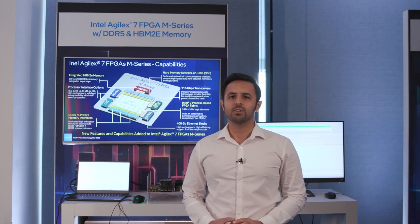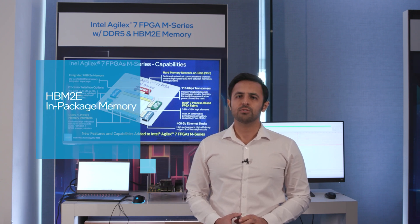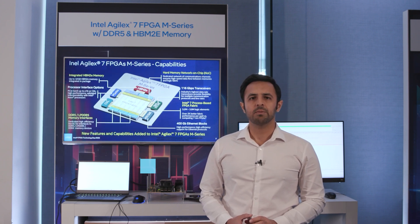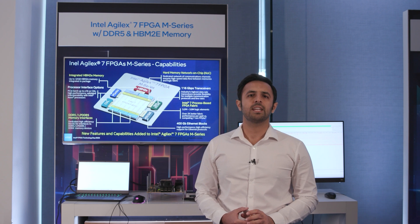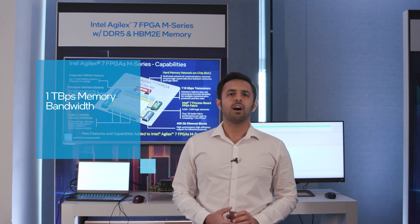In addition, M-Series includes HBM2E in-package memories and a hardened memory controller for DDR5, DDR4, and LPDDR5. By utilizing these memory features, M-Series can significantly reduce memory latency and allow designers to reach over 1 terabit per second of memory bandwidth.